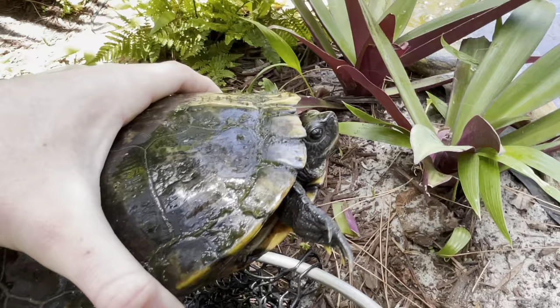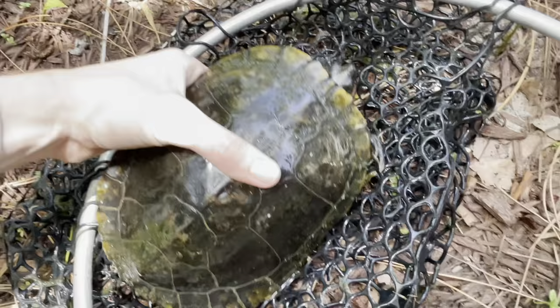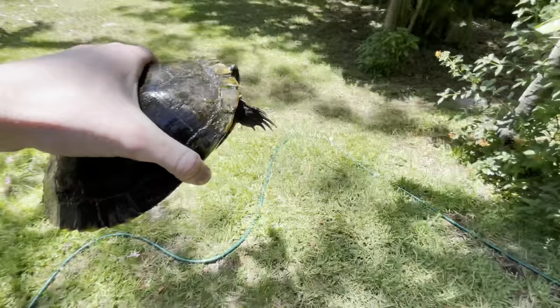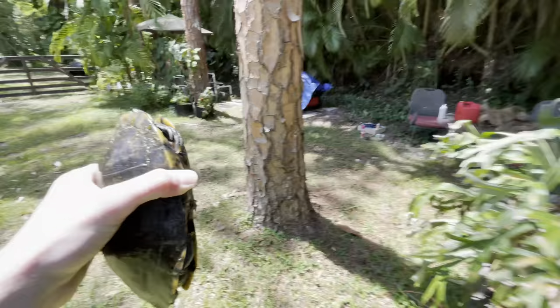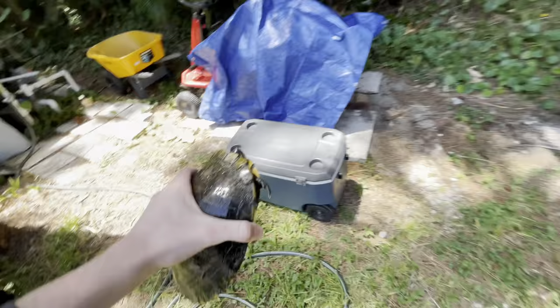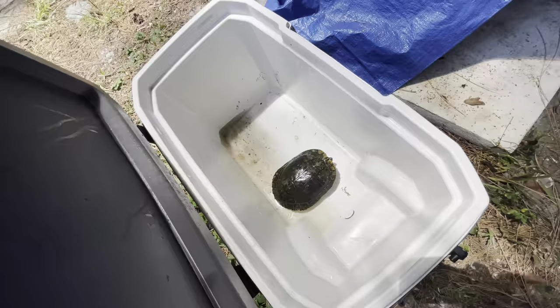I'm not a turtle expert — if anyone's a turtle expert, let me know what kind of turtle this is and if it's male or female. I think this is a female. We're gonna relocate her to a bucket. They got such long claws, it's hard to hold them. I got a cooler — hold on buddy, this is just for a second. All right, you stay there — I'm gonna go get your friend. That's one down, possibly three in there, so maybe two more to go.